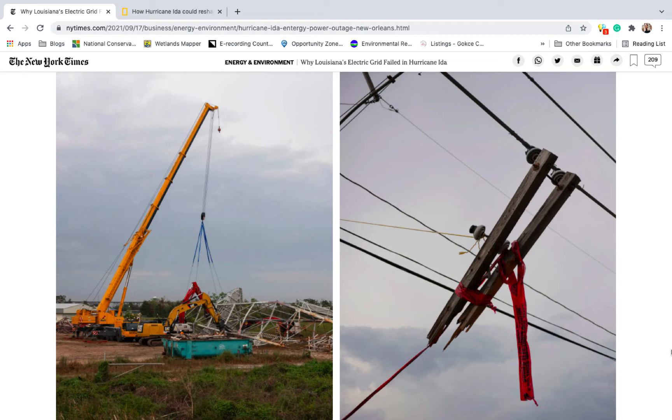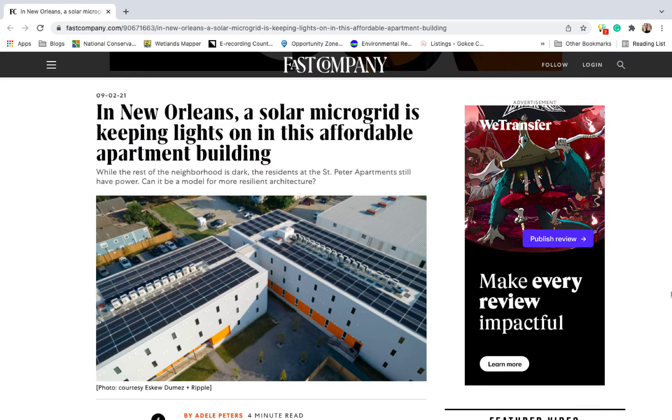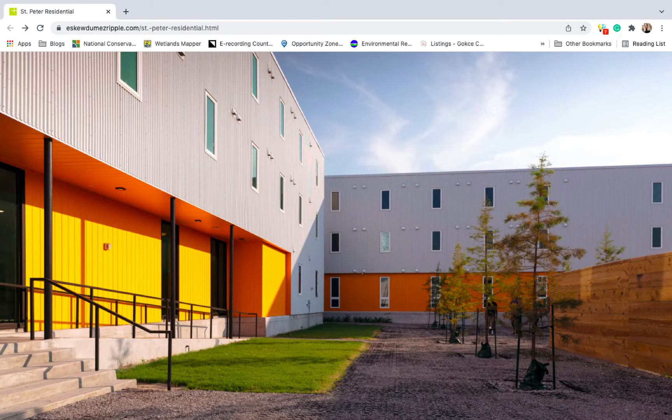The towers that supplied electricity to the city toppled, and then the natural gas plant that was supposed to provide emergency power failed. In the mid-city neighborhood of New Orleans, everything went black, yet one building shone in the darkness. The St. Peter, a brand new 50-unit affordable housing complex, had been built for just such a scenario. The St. Peter was revolutionary in many ways, designed with its own microgrid of over 400 solar panels and battery storage. It is a net-zero building, meaning residents should have no energy bills if they follow energy use tips in their apartments.